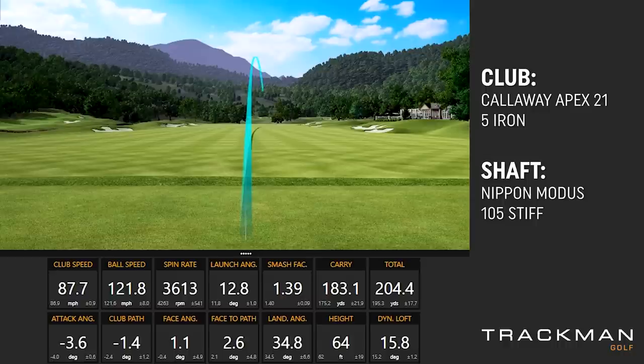Let's hit a couple of 5-irons with the TaylorMade, then we'll take a look at some drivers. Should we do wedges before that? Once we decide on a set of clubs, then we can do the wedges.